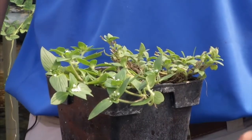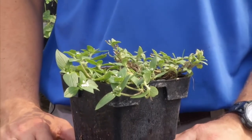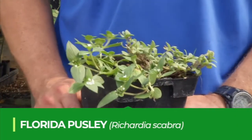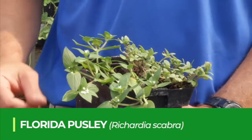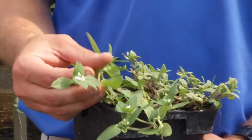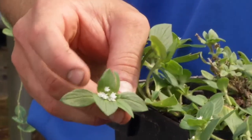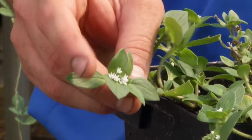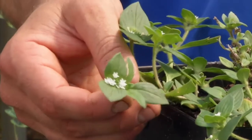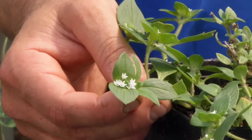A very common summer annual broadleaf weed that we see throughout Florida is Florida pusley. A key identification characteristic of it are the opposite leaves — you can see the leaves coming out on opposite sides of the stem. It will also have these clusters of five-petaled small white flowers.